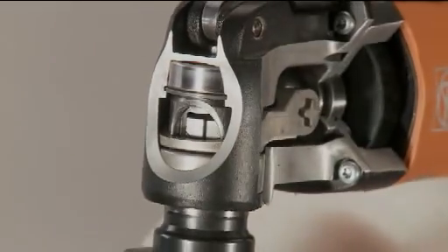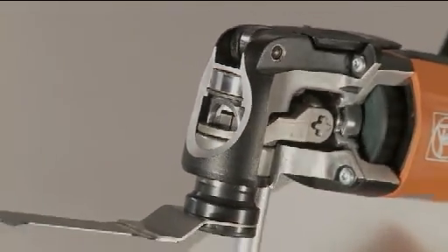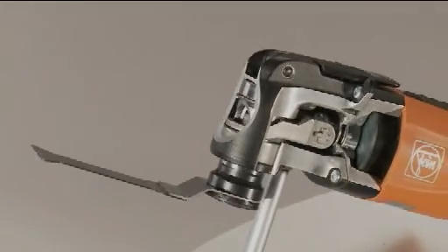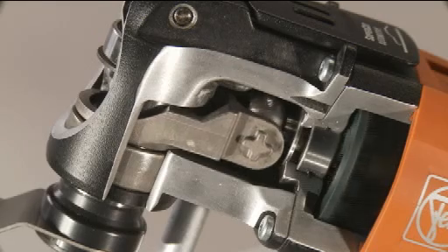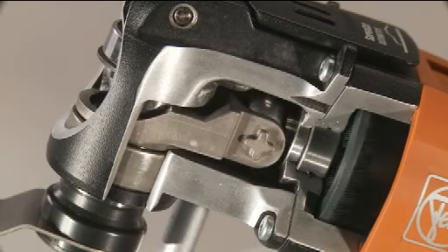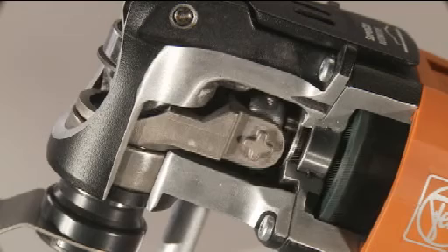Up to eighteen and a half thousand oscillations per minute with a motion of two by one point six degrees ensure maximum performance with extremely smooth running. The FEIN Supercut Automotive works at an incredible pace. With its unique and extremely durable gearbox construction, the high performance oscillator is ideal for all glass removal and cutting work.